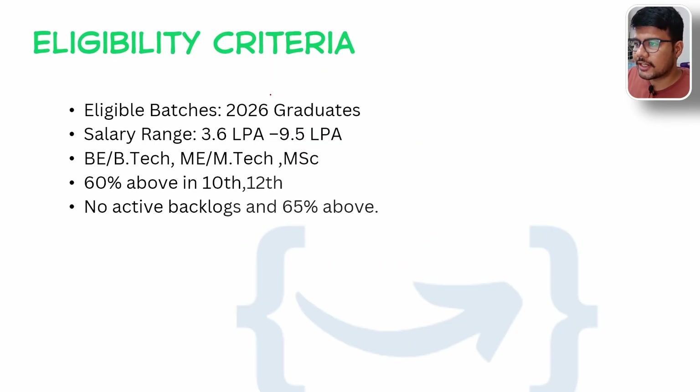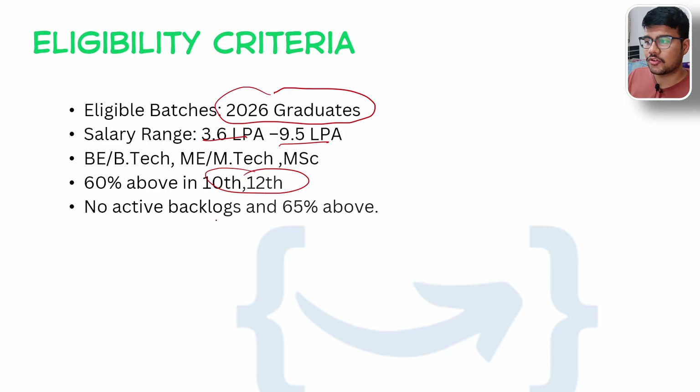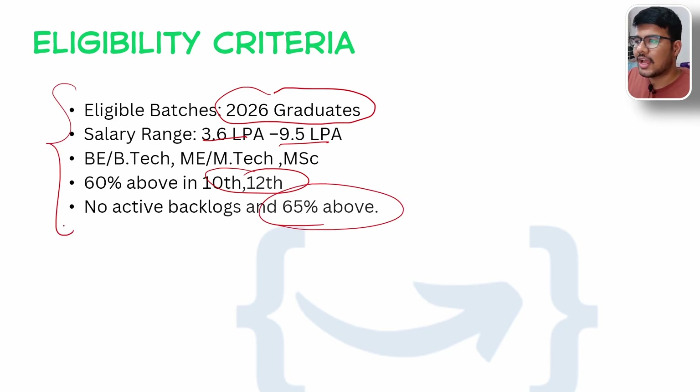So eligibility criteria is for 2026 grad students — they are hiring for the 2026 batch. Salary range would be 3.6 to 9.5 LPA. B.Tech, M.E/M.Tech, and M.Sc people are eligible. 60% and above in your class 10th and 12th is mandatory. No active backlogs, and 65% and above aggregate. So these are the eligibility criteria you need to definitely meet.